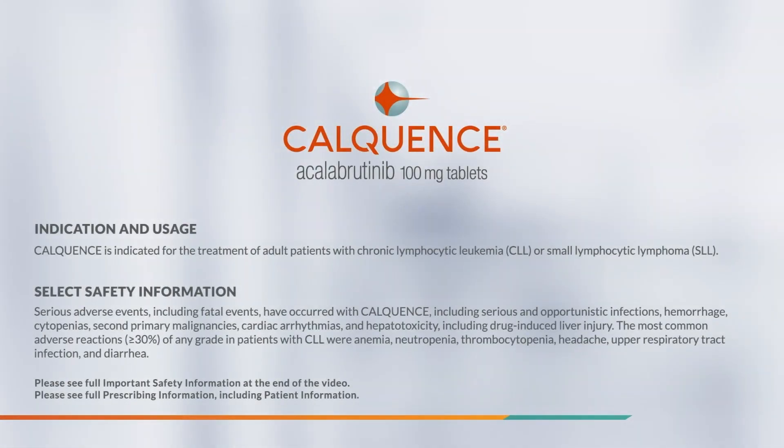Indication and Usage: CalQuentz is indicated for the treatment of adult patients with chronic lymphocytic leukemia or small lymphocytic lymphoma.